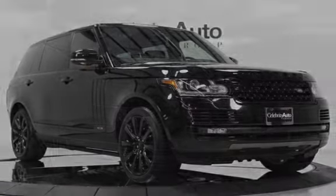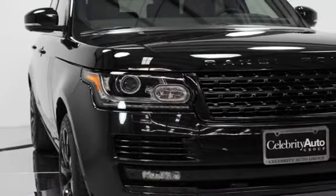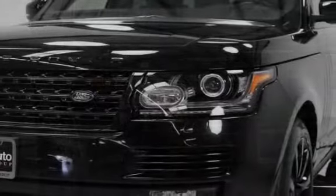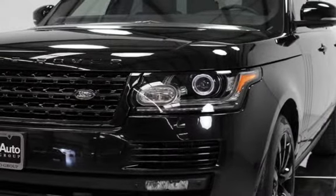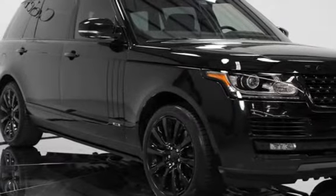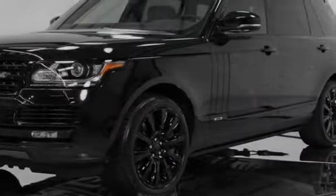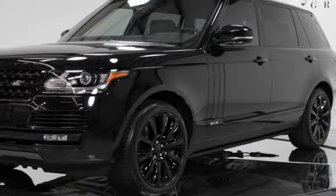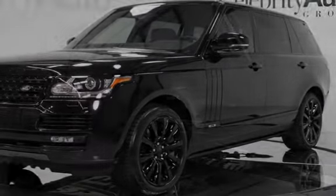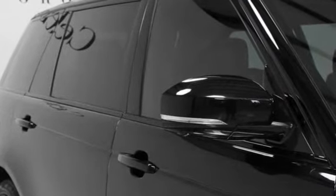2014 Land Rover Range Rover Supercharged LWB — Santorini Black exterior finish, Ebony leather interior, Grand Black Lacquer interior trim, Ebony headliner. 5.0L Supercharged V8, 510 HP, 461 lb-ft torque. Eight-speed electronically controlled automatic transmission with paddle shift, permanent four-wheel drive, long-wheelbase.